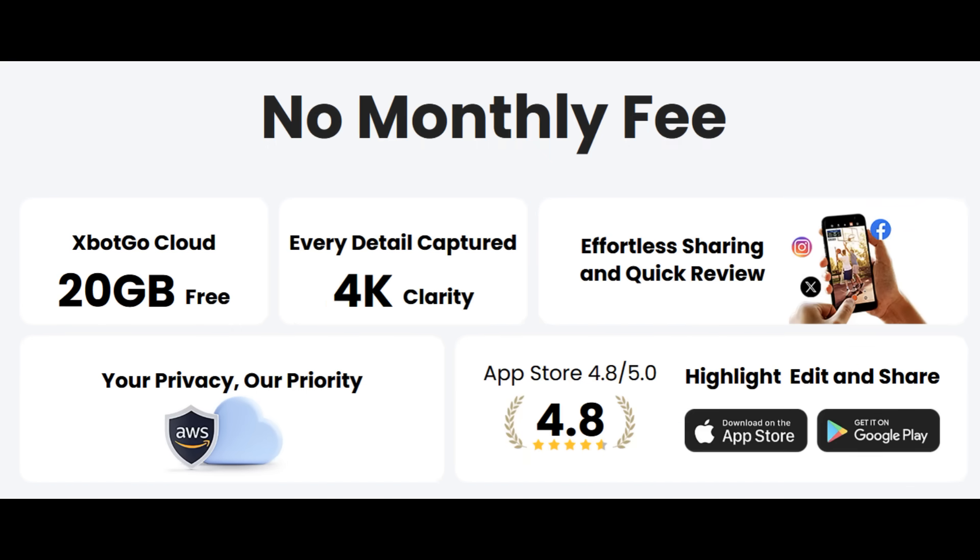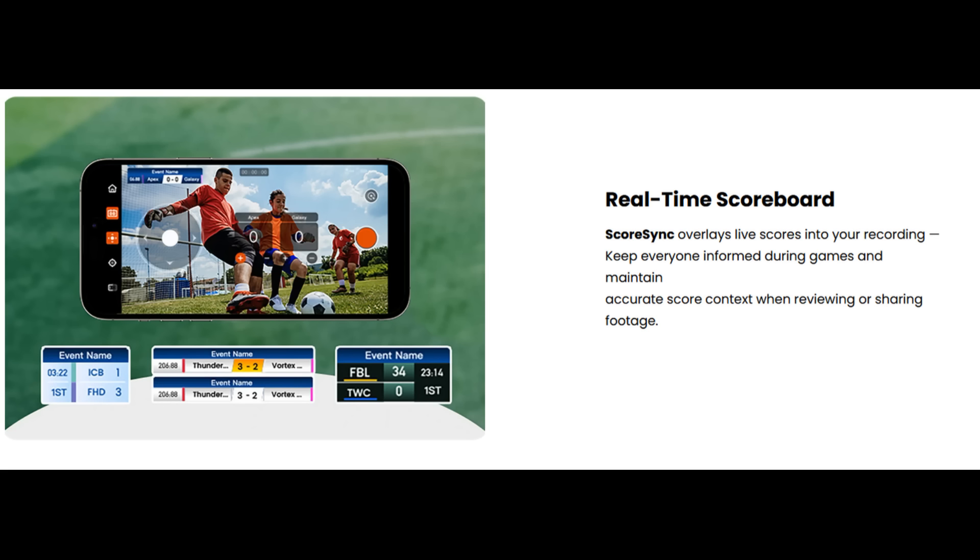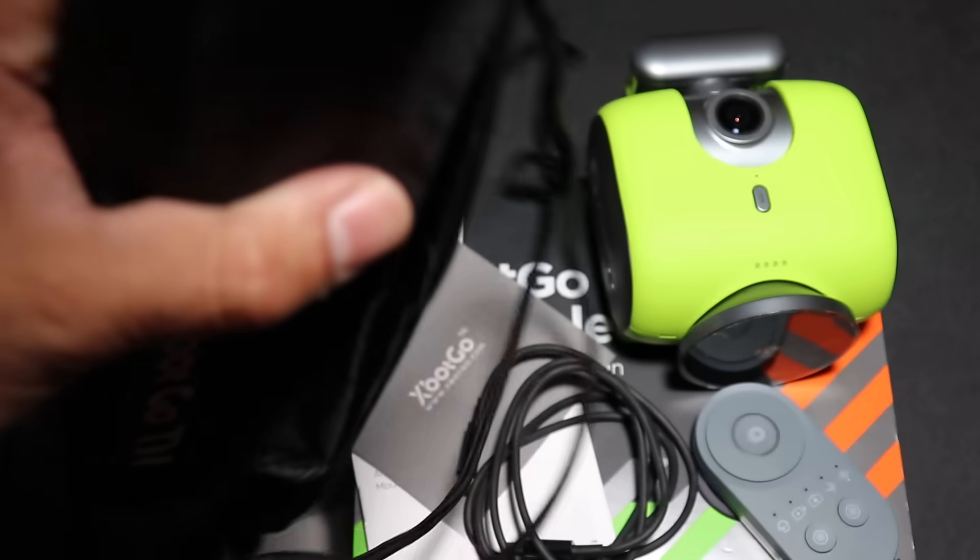It has a remote control and scoreboard feature, which allows you to control the camera, record key events, add live scores — all from your phone and even from an Apple Watch.